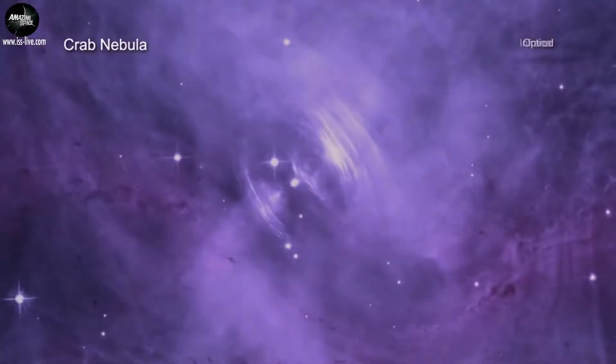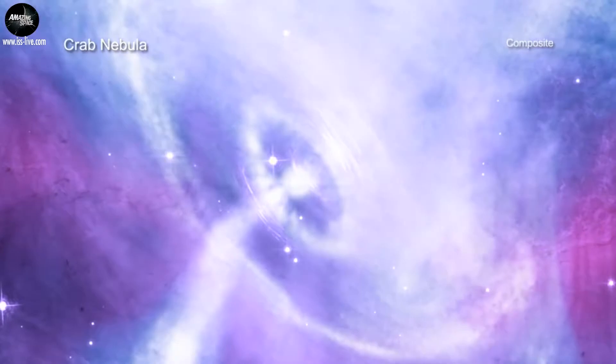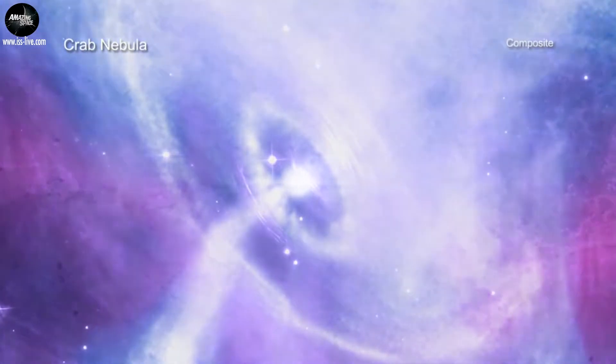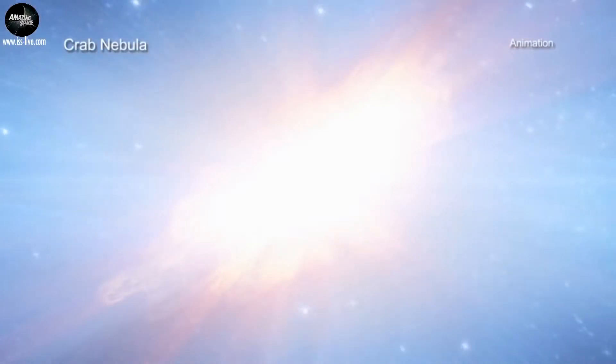There are many reasons that the Crab Nebula is such a well-studied object. For example, it is one of a handful of cases where there is strong historical evidence for when the star exploded. Having this definitive timeline helps astronomers understand the details of the explosion and its aftermath.